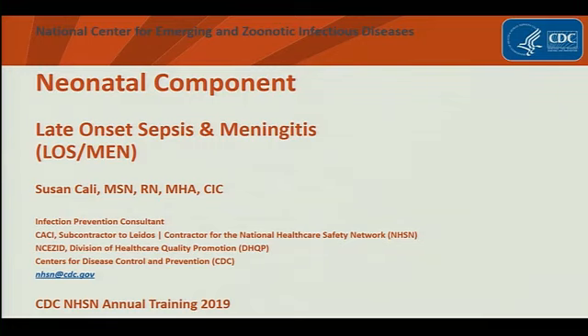We have a new neonatal pediatric work group. We've got about 40 individuals — pediatric ID, neonatologists, pediatricians, some individuals from AAP, and IPs across the country at some of the children's hospitals. We're currently working on Chapter 17, trying to provide specific signs and symptoms and infections that affect neonates and pediatrics, so that you have symptoms that work better for you.